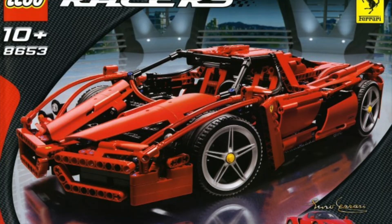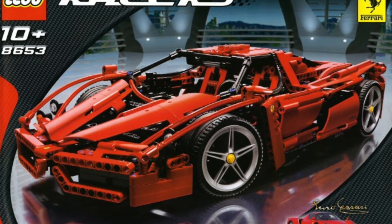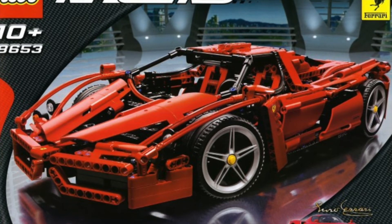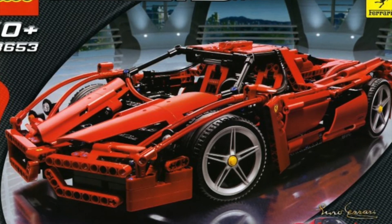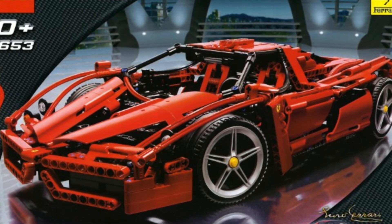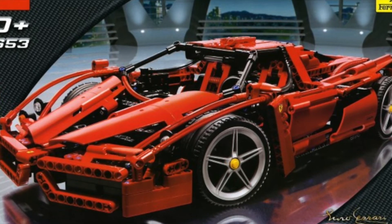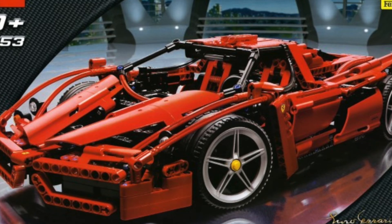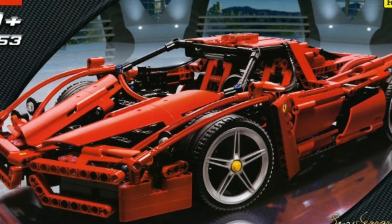Moving on to 8653, the Enzo Ferrari Technic set — the oldest one on this list, from around 2003 or 2005. It's pretty much the equivalent of what the Porsche and Bugatti are now in Technic form. I meant to get this back in 2017 when it was going for like $250 used, but now it's going for $700-800 used. I'll probably never get it unless I find it at a garage sale, but it's still on my list to go with the other bigger Technic cars.